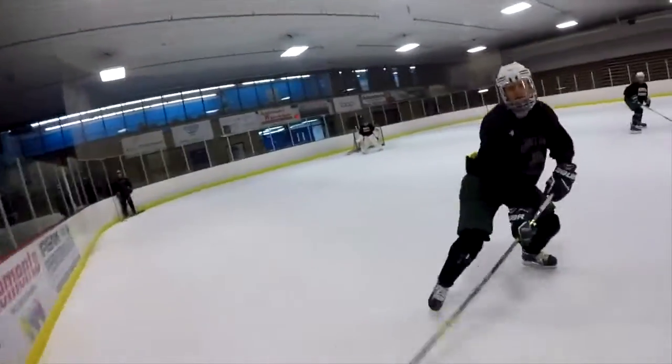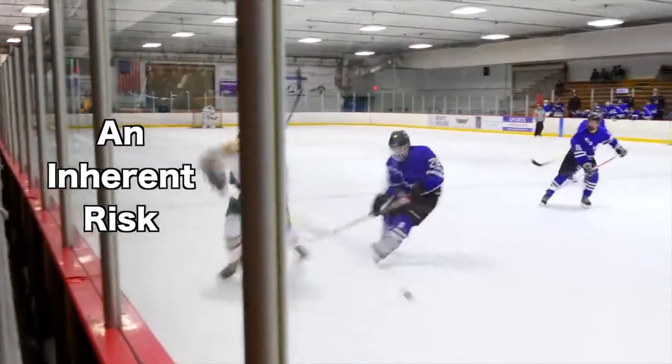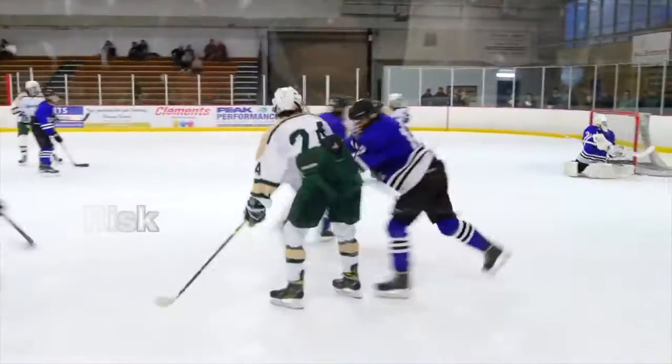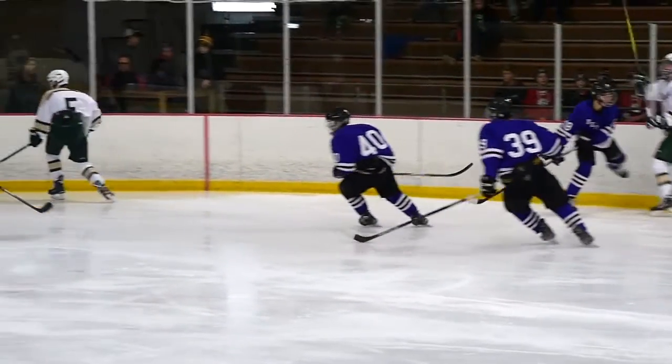Hockey is a game of time and space, and there are going to be inherent risks of contact. It's a fast-moving sport, and we do see a fair number of concussions that occur at all levels. If you can just reduce the number of contacts a player absorbs, I think that's a great starting point.